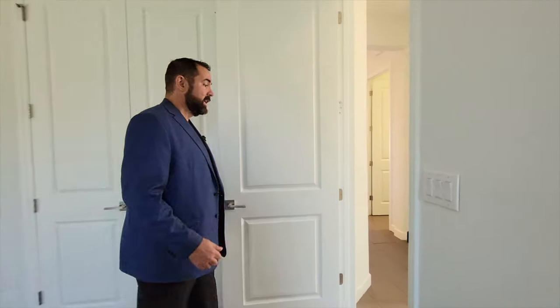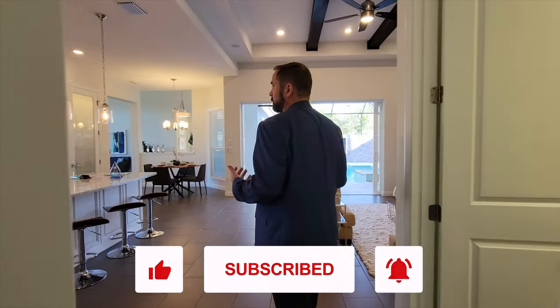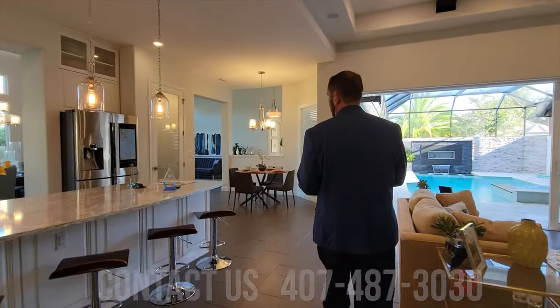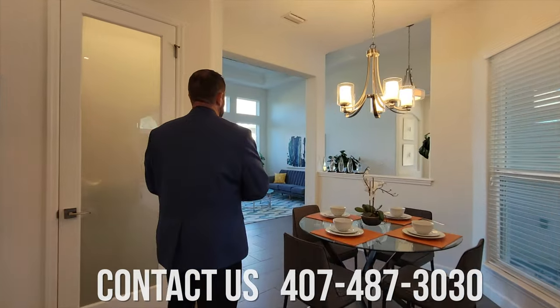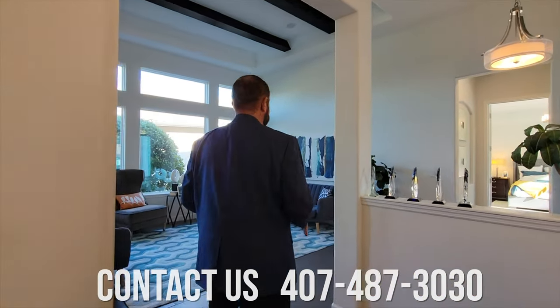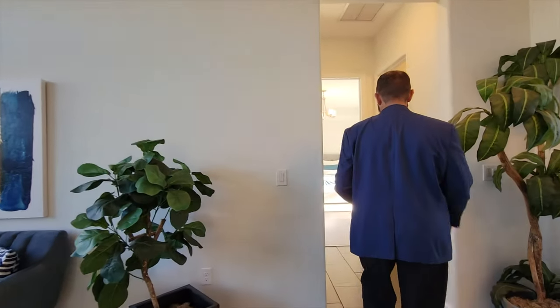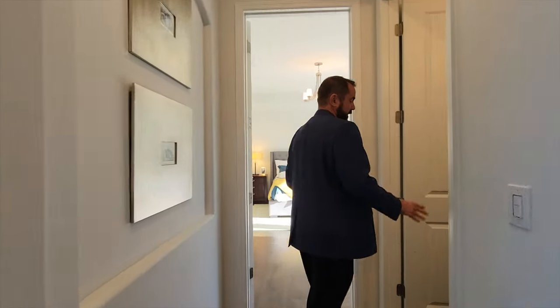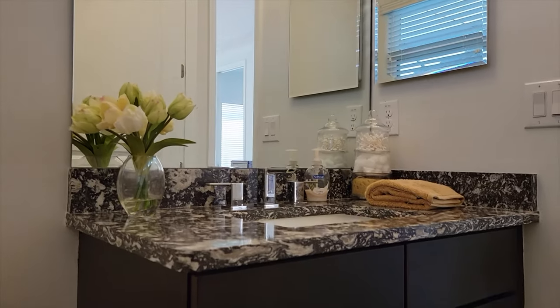I think we have to go see the primary bedroom suite, so follow me this way. If you haven't already, make sure you like and subscribe to our channel — we definitely appreciate that. Also, if you're looking for a home, whether a luxury home or a regular home anywhere in the state of Florida, make sure you give me a call. My number is 407-487-3030 — you can call or text and I can get one of the professionals on my team to help you with your search. So we have a half bath right here to the right — some nice cabinets and a beautiful black and white countertop, and of course the toilet right behind me as well.